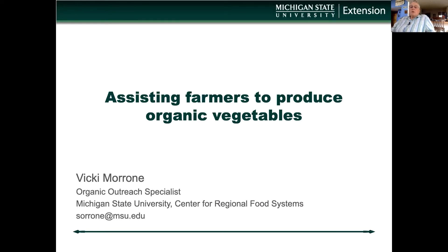Welcome, thanks for joining and I look forward to your participation. My name is Vicki Marone and I am the Outreach Specialist of Organic Production with the Center for Regional Food Systems at Michigan State. My work focuses on organic vegetable and field crop production and soil health.